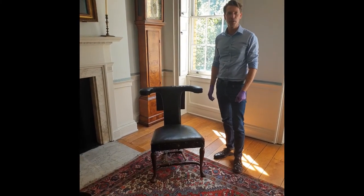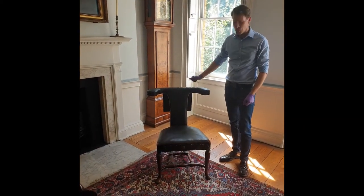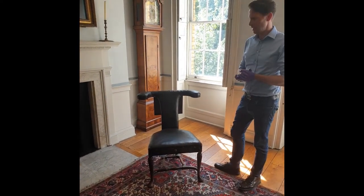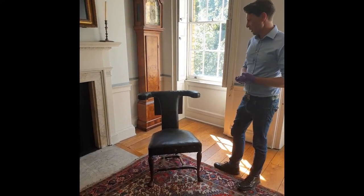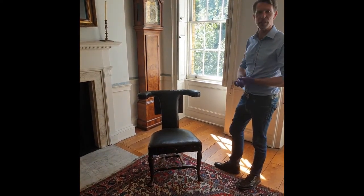Hello and welcome to our fourth installment in our furniture investigation of Wesley's house. This here is John Wesley's study chair. The study chair has been in the house ever since Wesley lived in it in the 1770s, but it predates the house by a good 50 or 60 years — it's much older than Wesley's house. It dates to about 1710 or 1720.